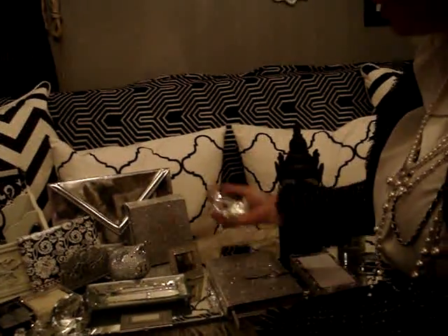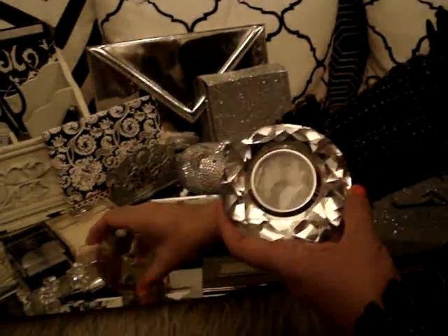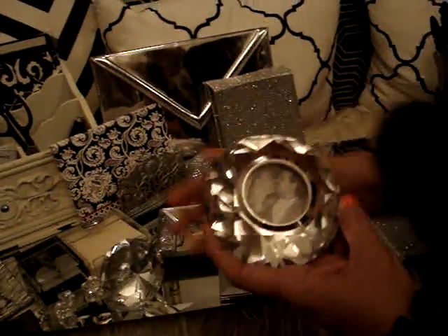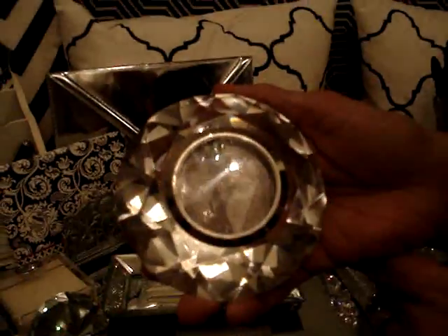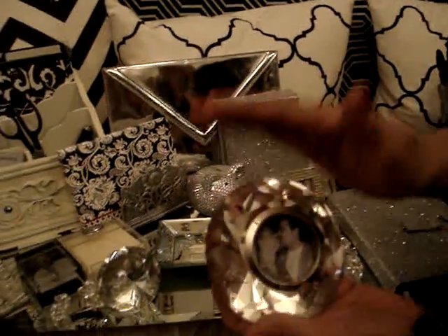Here is another idea — this is also like a diamond shape, just like this one here, but this is a paperweight, and this one is actually a frame. That's me and my husband when we first met, looking all cute and lovely. And this one I keep on my vanity.